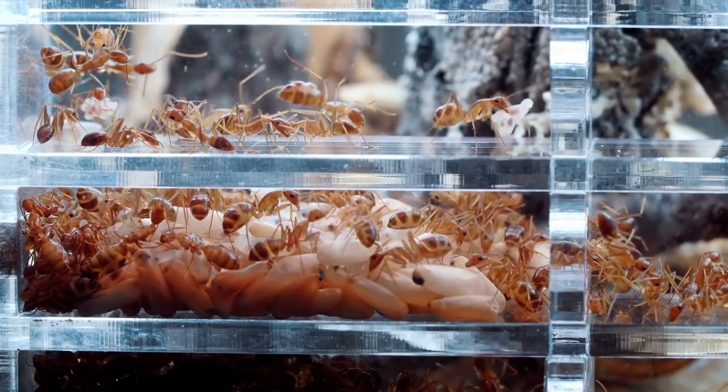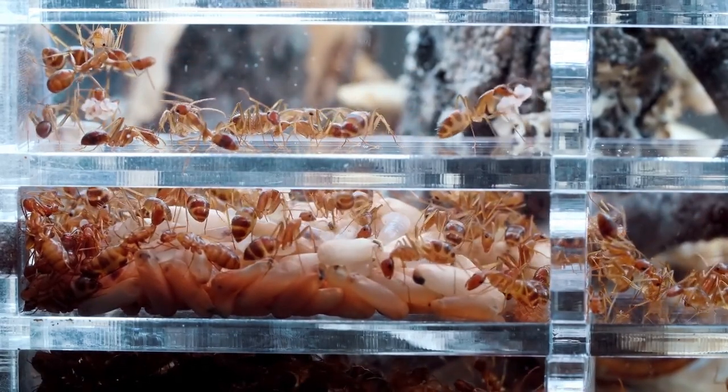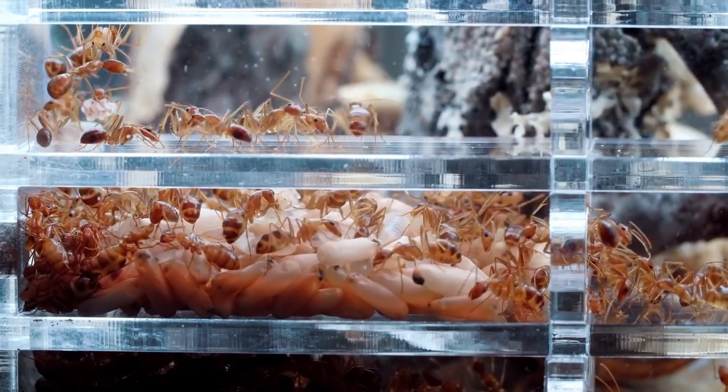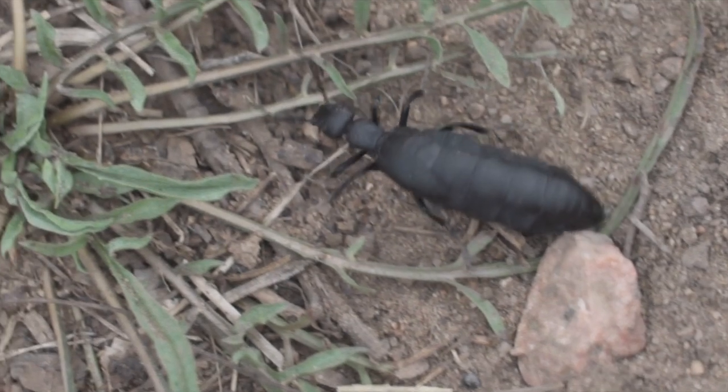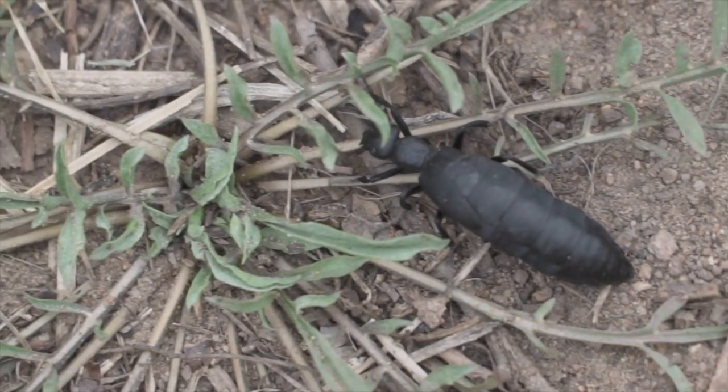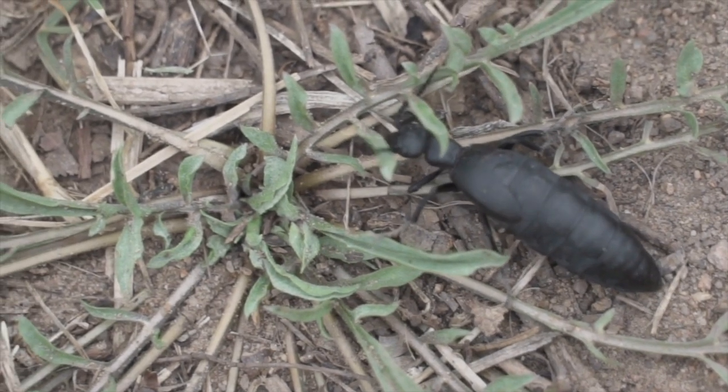Like other ant species, Dinoponera gigantea operates within a highly organized social structure. Their colonies consist of worker ants and soldiers. The queen, with her impressive size, assumes a central role in the reproduction and maintenance of the colony.